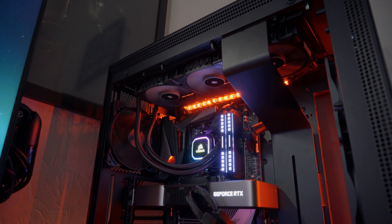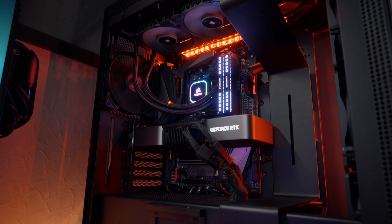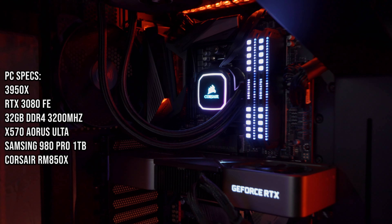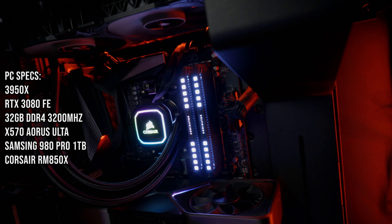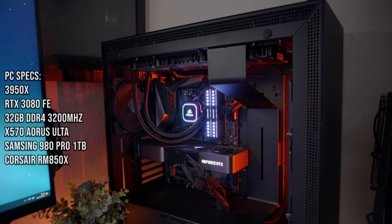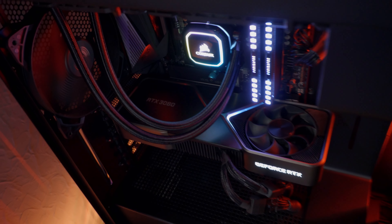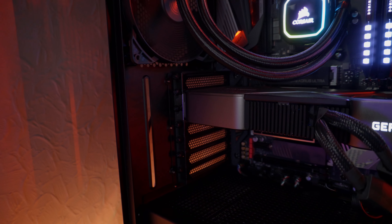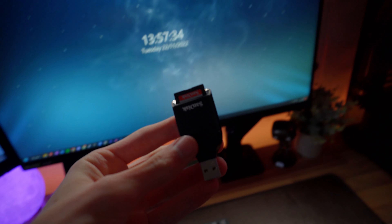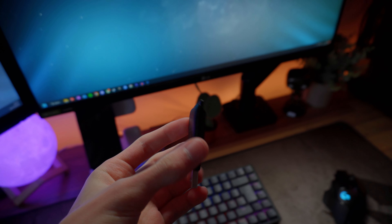The thing powering it all is my custom-built PC, which has a Ryzen 9 3950X, 32GB of Corsair Dominator memory running at 3200MHz, and I recently upgraded to the RTX 3080 10GB Founders Edition. In the top USB port I also have my SanDisk USB reader, which is how I transfer all my photos and videos to the PC.